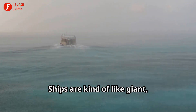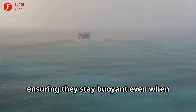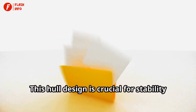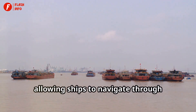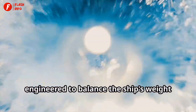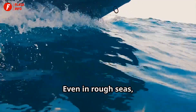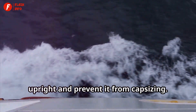Ships are kind of like giant floating bowls. Their hulls are designed to maximize water displacement, ensuring they stay buoyant even when carrying heavy loads. They have a special shape called a hull that helps them displace tons of water. This hull design is crucial for stability and buoyancy, allowing ships to navigate through various water conditions safely. The hull's cross-section is carefully engineered to balance the ship's weight and the water it displaces — even in rough seas, a well-designed hull can help a ship stay upright and prevent it from capsizing.